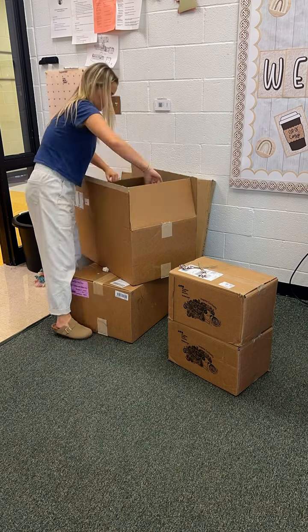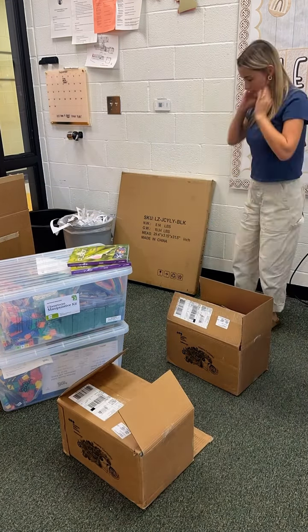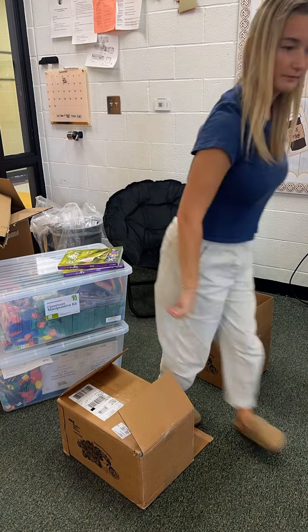I've had these boxes accumulating by my door — mainly just my math and science curriculum and books. This year I'm using iReady Math, which I have never used in my life. So if you use it and you love it, please leave me tips and tricks.